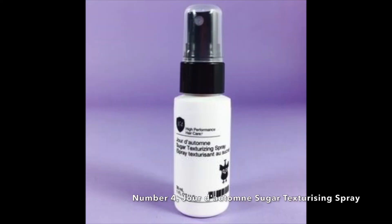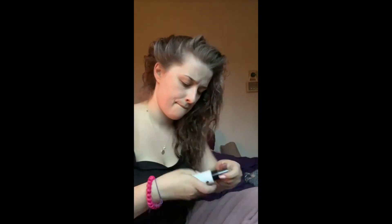Next up, the Number Four Sugar Texturizing Spray. I'd just washed my hair and it was still damp. As you can actually tell, nothing was coming out of the bottle — I think I got maybe a couple of sprays at the end. So I can't really give you any information on this one, sorry.